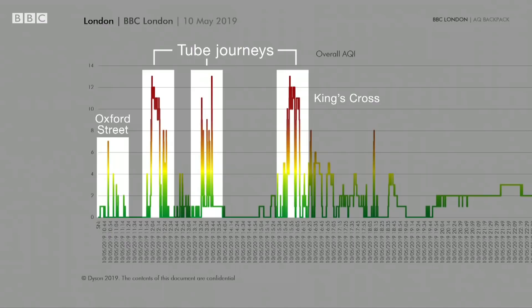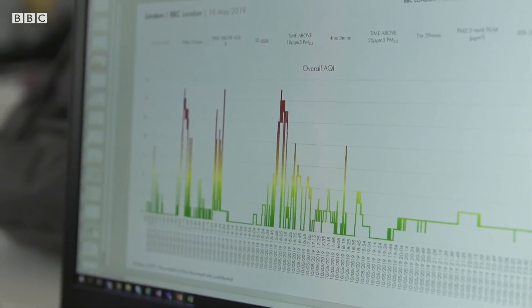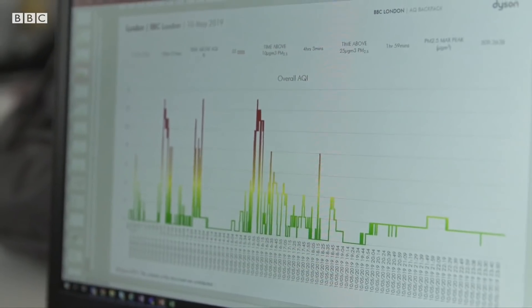I mean, bluntly, that looks shocking — there are so many spikes in a normal day for me. Yeah, I think it's quite representative of a normal London day. And on the tube as well? On the tube as well, yes — so many people are using the tube and different public transport links, so it's interesting to see how much that's affecting the pollution levels.